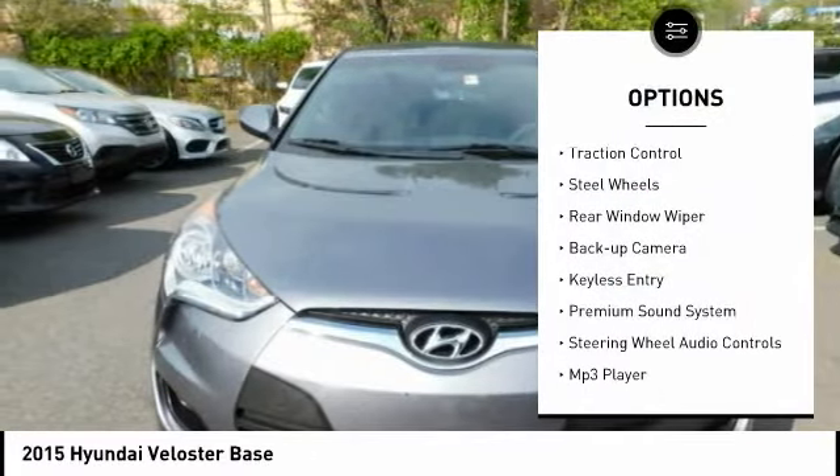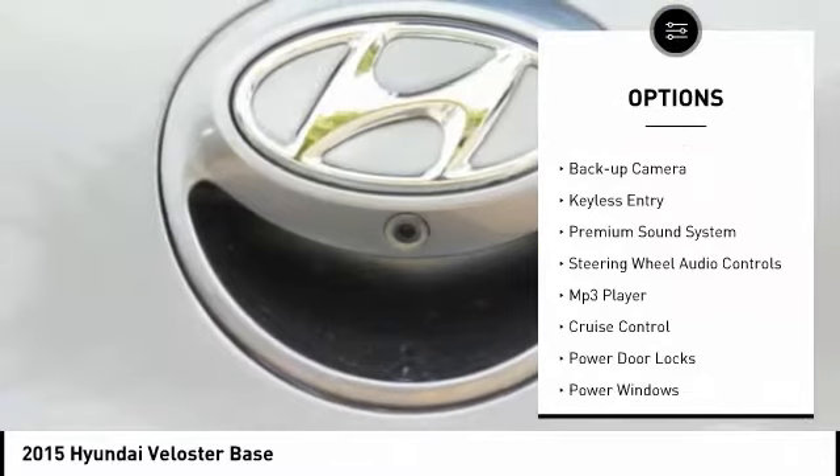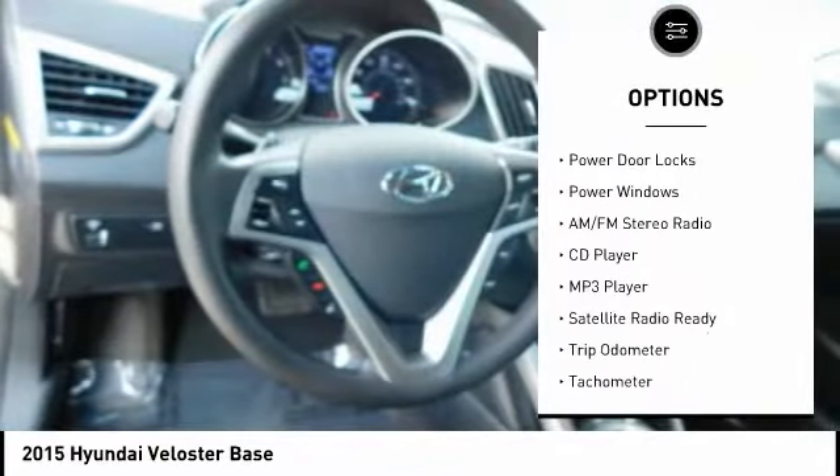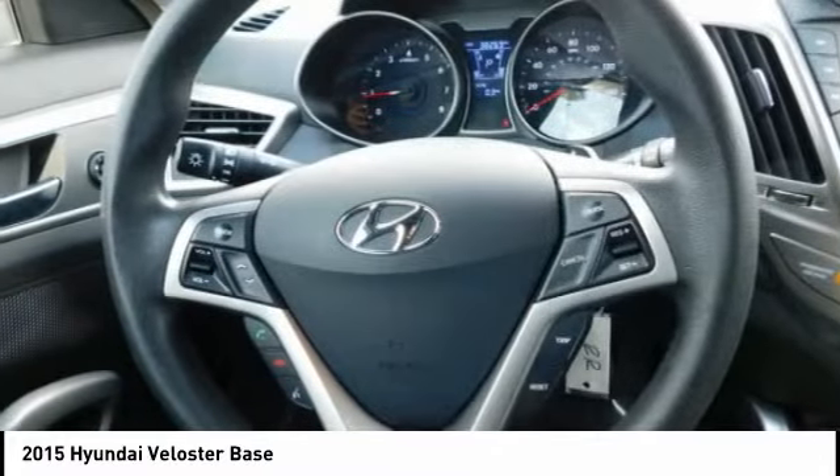Power mirrors, traction control, steel wheels, rear window wiper, backup camera, keyless entry, premium sound system, steering wheel audio controls, MP3 player, cruise control.